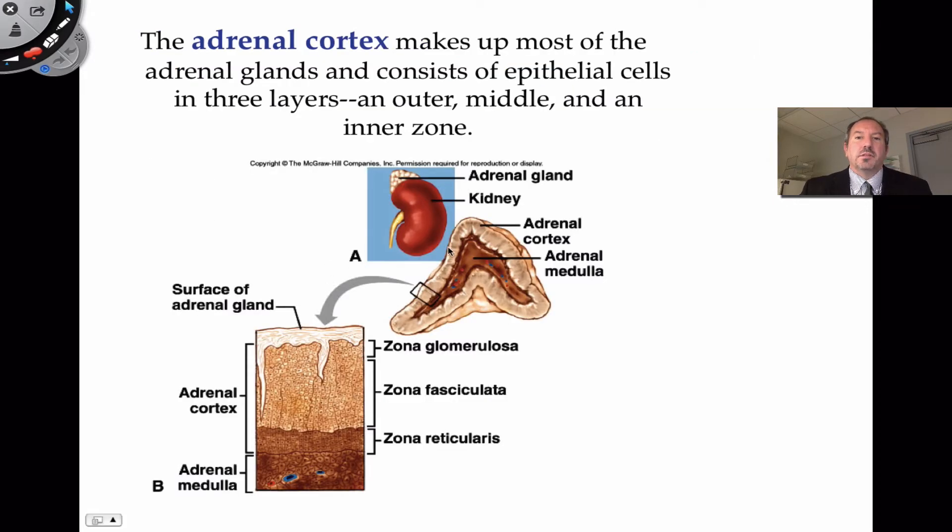The cortex makes up the majority of the adrenal gland's structure. Scientists like to take it apart and look at three distinctive zones in the adrenal cortex. There's the zona glomerulosa, for example, which is easy to see as different from the lower ones. And here's the medulla down below.